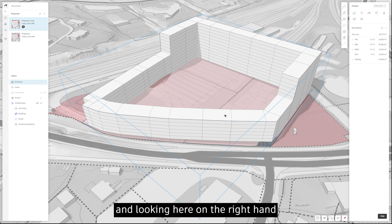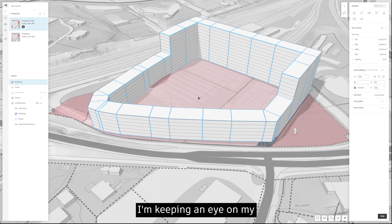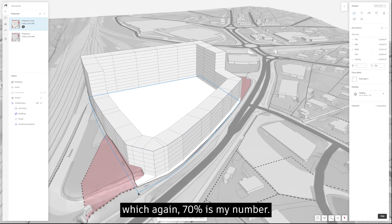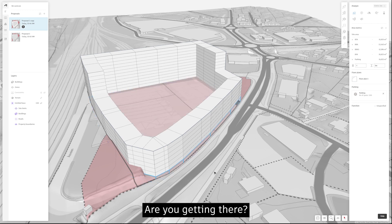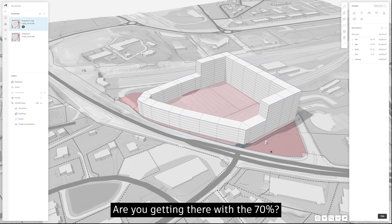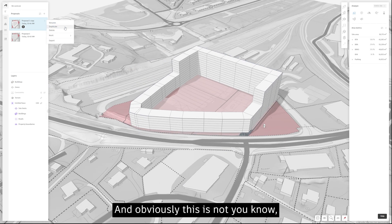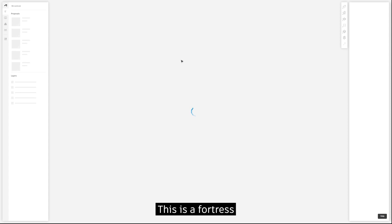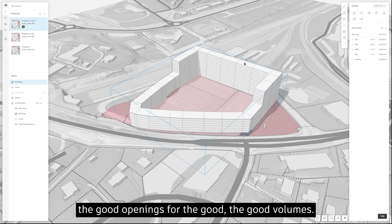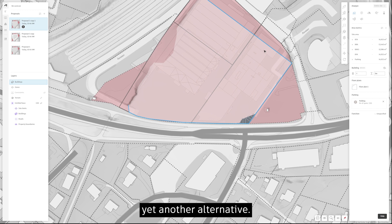I can see this larger courtyard has potential for good sun conditions. On the right-hand side I'm keeping an eye on floor areas, parking, and my footprint — 70% is my target number. Right now I'm at 76%, so there's some splitting needed. This is basically a fortress, so we need to start looking for good openings and volumes, so I'm jumping into yet another alternative.